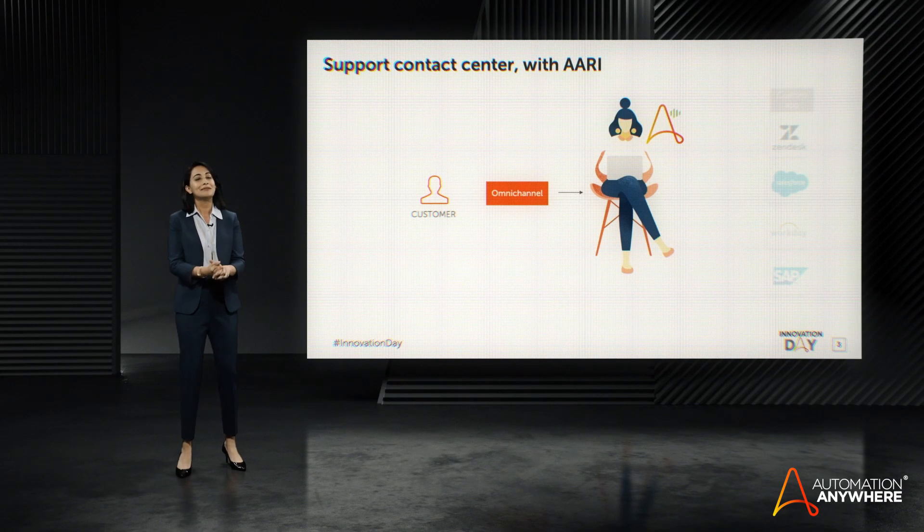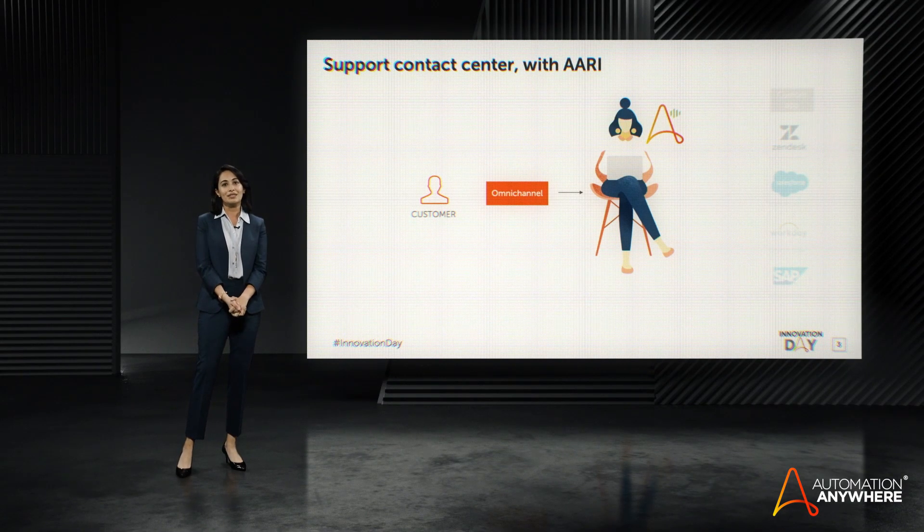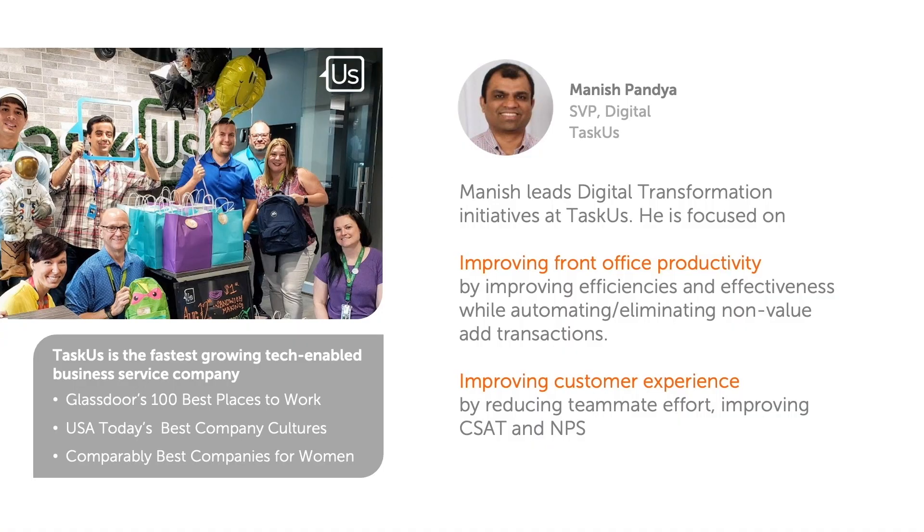And to showcase RE's many advantages in the front office, I'd like to invite Manish Pandeya. Manish leads the digital transformation initiative at Taskus, and he has implemented Automation Anywhere in the front offices of many of his clients. I'm excited to present RE with you today. My role at Taskus is focused on improving frontline experience,